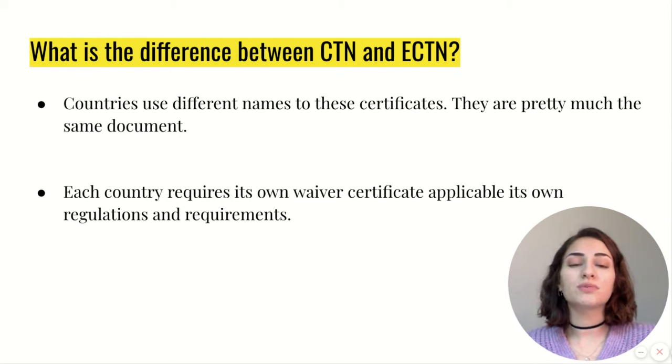What is the difference between CTN and ECTN? Actually, they are the same documents with different names, and the names depend on the country of discharge.